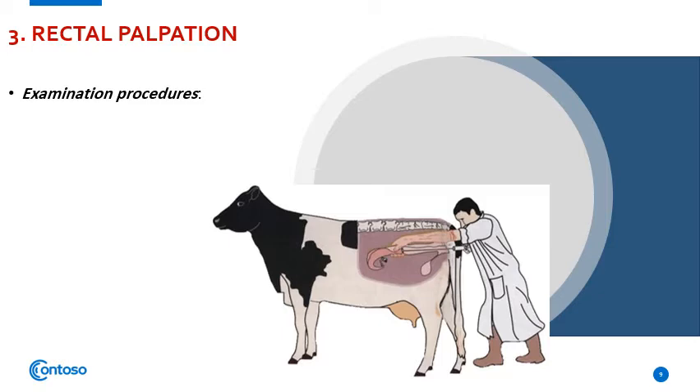It is common for the examiner to encounter peristaltic waves within the rectum during the examination. These are felt as a constriction of the rectum that advances toward the anus. The hand should never be forced through one of these waves; instead, they should be allowed to pass over the hand and arm before proceeding with the examination.